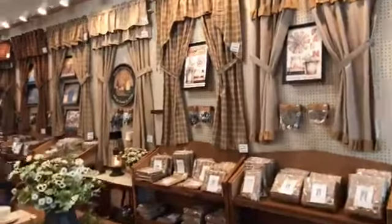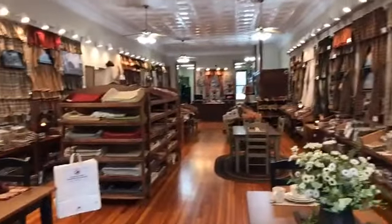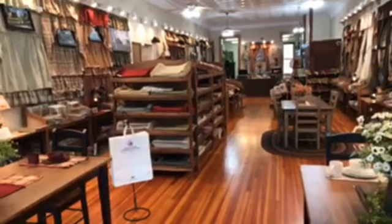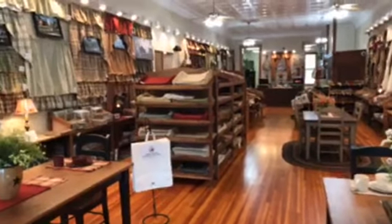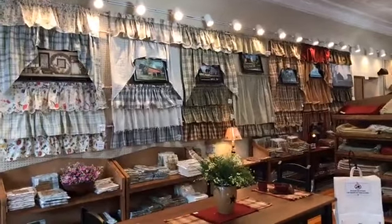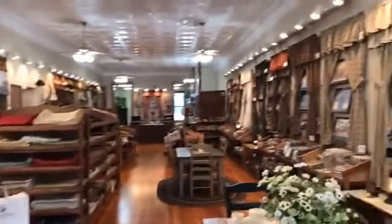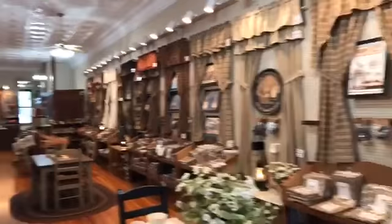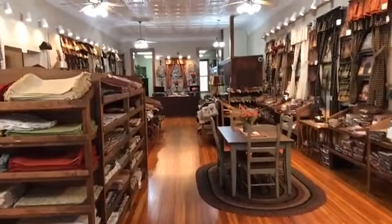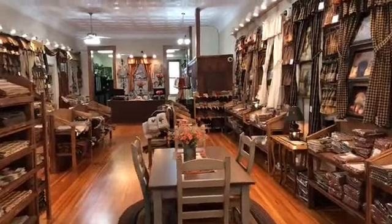Casey Home Textiles is all about tabletop — placemats, runners, table toppers, dish cloths, fish towels, napkins, anything for the tabletop. We also carry all different kinds of window treatments from valances to panels to swags to tiers, fishtail swags, and a little bit of everything in between. This side right out front is all tabletop as well as window treatments.